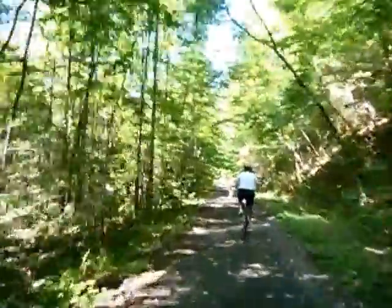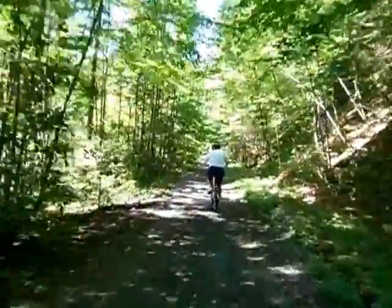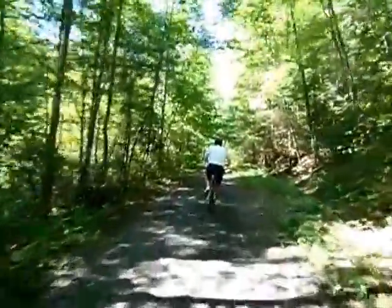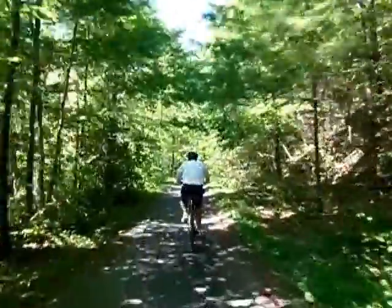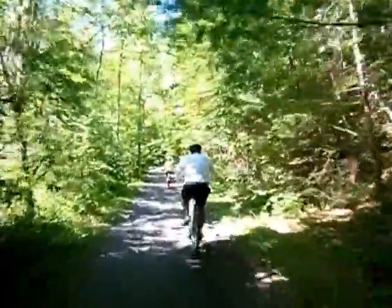Unfortunately I started up ahead of mom and dad and I passed the mark where I was supposed to meet them. A fishing game and wildlife guy took me back, so I had to pedal uphill for a mile — that got me a little winded.